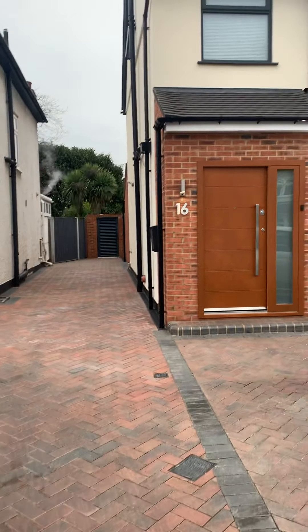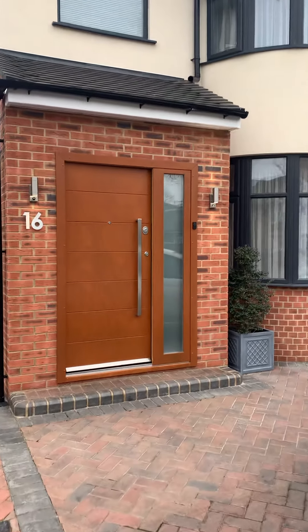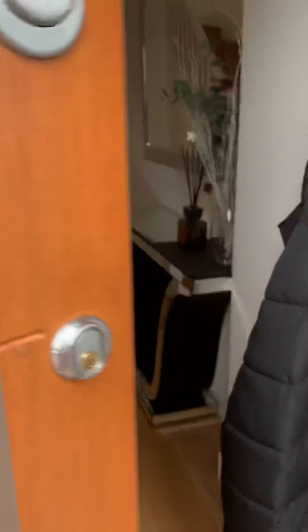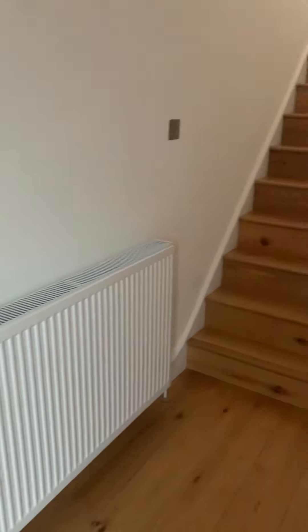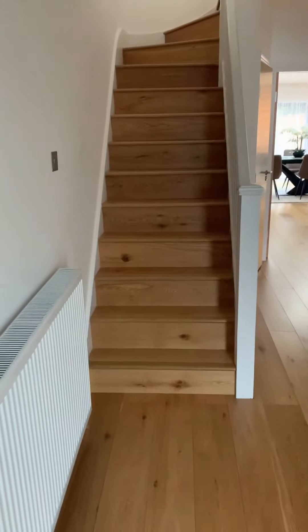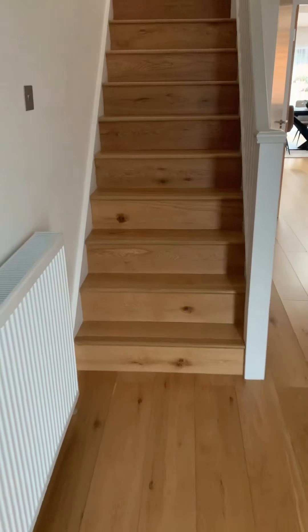I'm going to go in because I'm freezing, so let's go through. I'm going to start from the top and then work my way down.